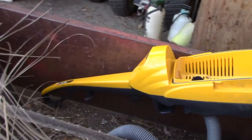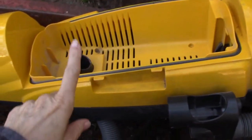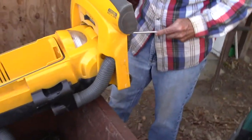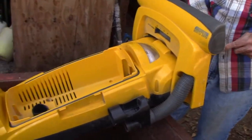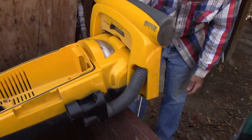Thought I'd just show it to you before it was all in pieces. There was a lid that went on right here, a cover, and he took it off already. It was a pretty good vacuum — it picked up and did a good job, but it quit working and we couldn't fix it.